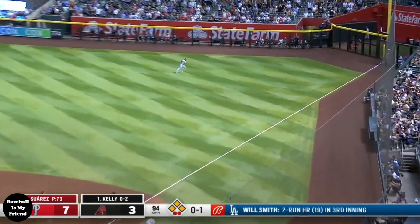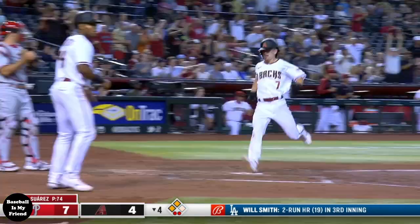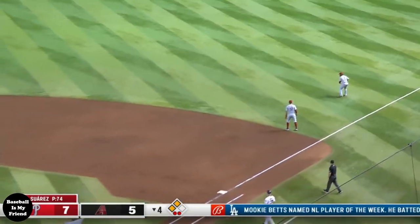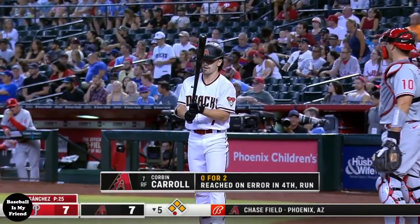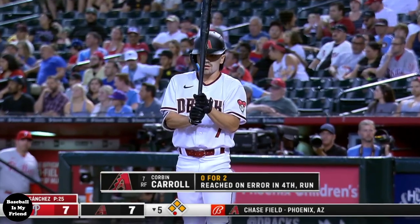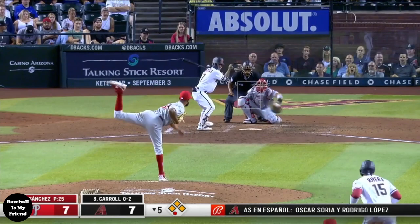Carroll has moved on to second. Carson Kelly punches one into the right field corner — look at Carroll go, and that's going to clear the bases. Carroll up again, bottom five. Ranger Suarez has been chased from the game as the Diamondbacks have clawed back from a 7-0 deficit and are now tied at seven.